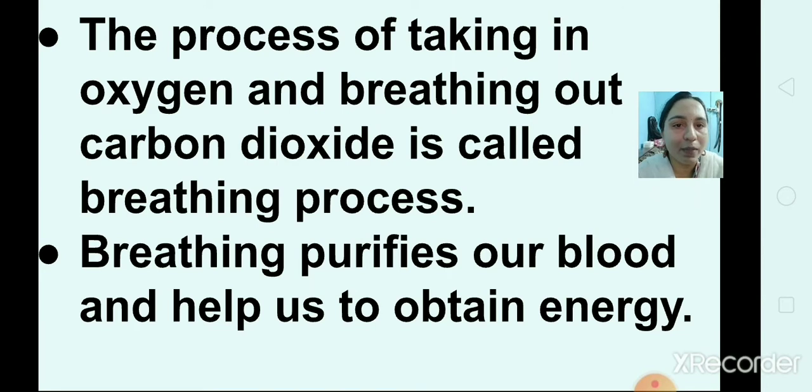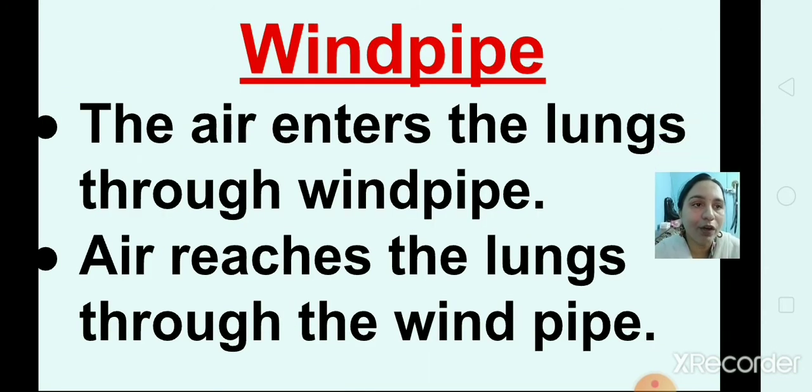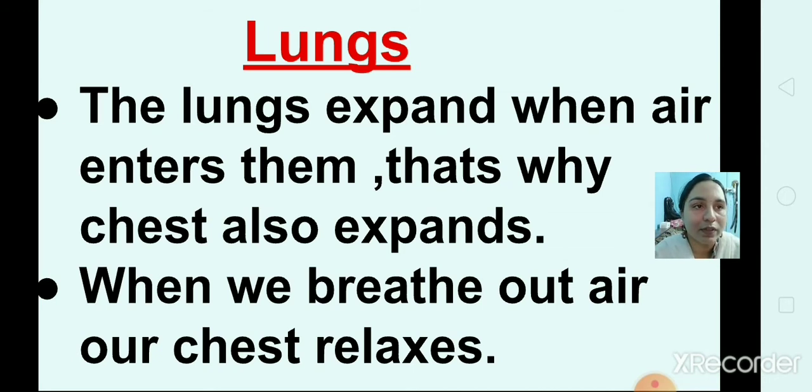Breathing purifies our blood and helps us to obtain energy. We breathe in and breathe out through our nose. The hair in our nose filters out dust, germs, and other particles that enter through the air. The air enters the lungs through the windpipe. The lungs expand when air enters them, which is why the chest also expands. When we breathe out air, our chest relaxes and contracts.